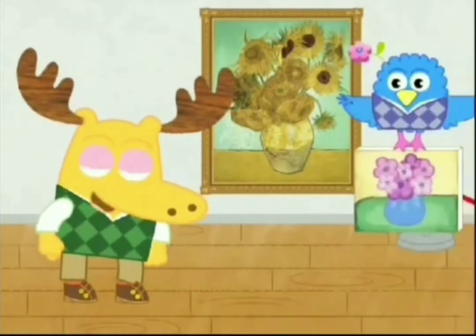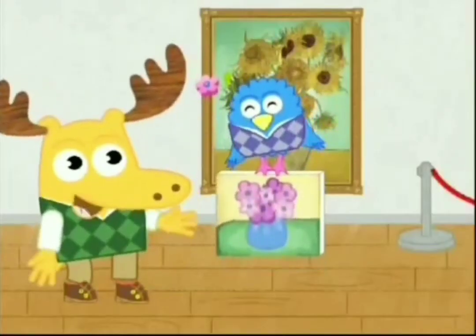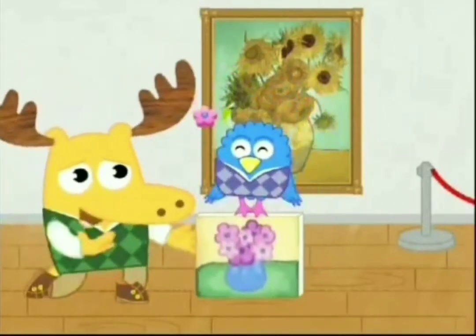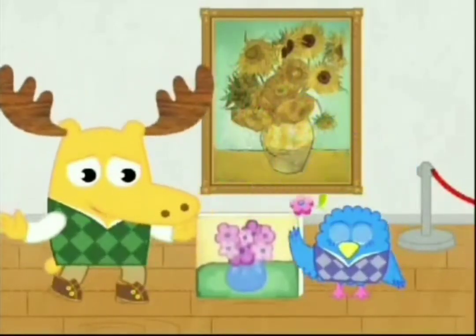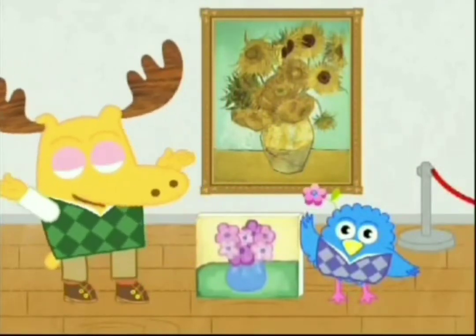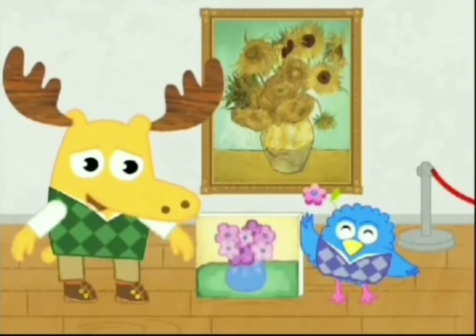What a lovely still life. You painted this still life for me? Be still my heart! Thanks, Z. Thanks for joining us at the museum. I love looking at art with you too, Z.